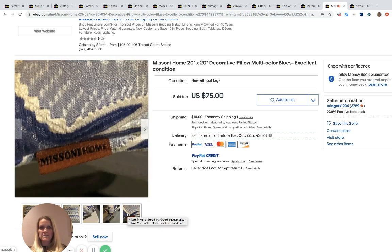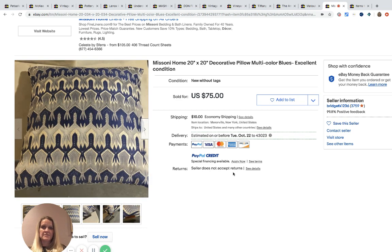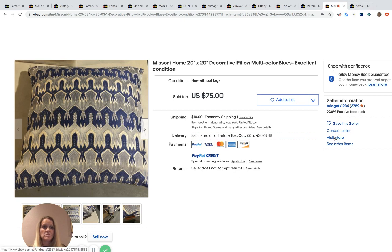The brand is Missoni Home, and this sold for $75. Again, it was a consignment item so she had nothing in it — she simply sold it for someone and got 50% of the profits, which is fantastic. Now I'm going to take you into her store.